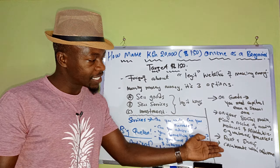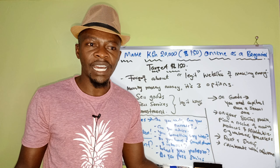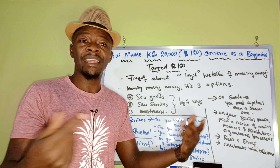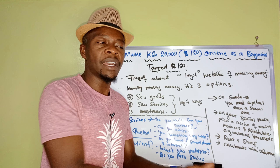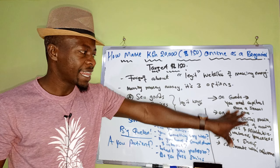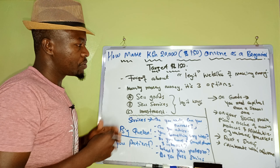You can also partner with influencers who are coming up. Pay them 5,000 or 10,000 shillings to post and push your product. You do not need millions to rent a shop and make cash — that is one way of using the sell-goods method.